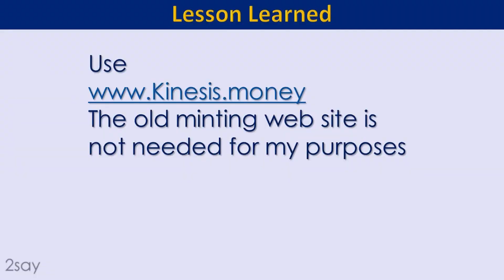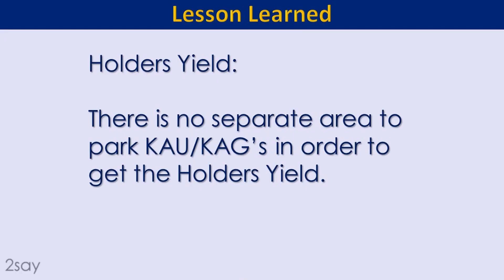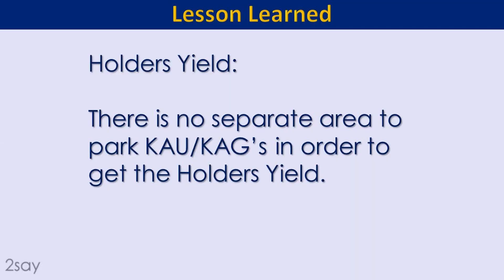I talked in my slides about the two buckets and it turns out I can do everything I want inside Kinesis Money — I don't need to worry about the minting side for my purposes. The other question I had was how do you specify a chunk of money to earn the holders yield. You don't — it's just whatever you've got sitting there that you haven't spent with your debit card. The depositors yield — I think they're renaming that to the velocity yield — is the yield you get based on your initial first deposit.